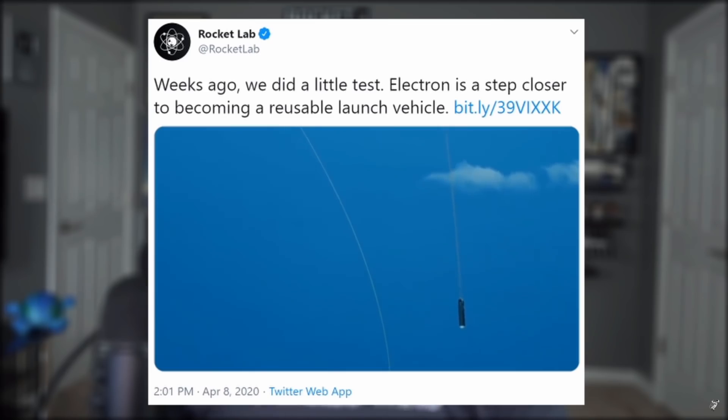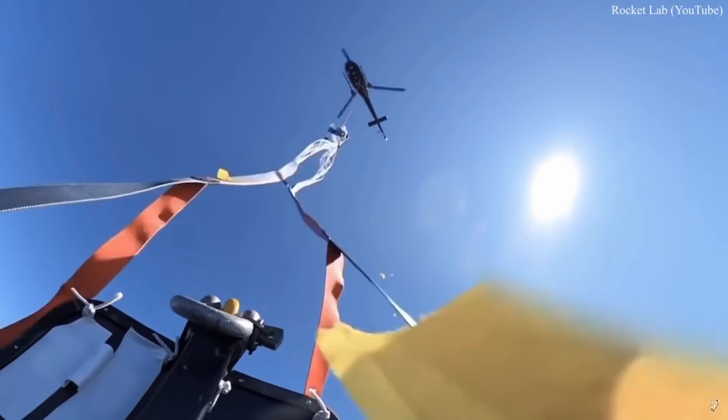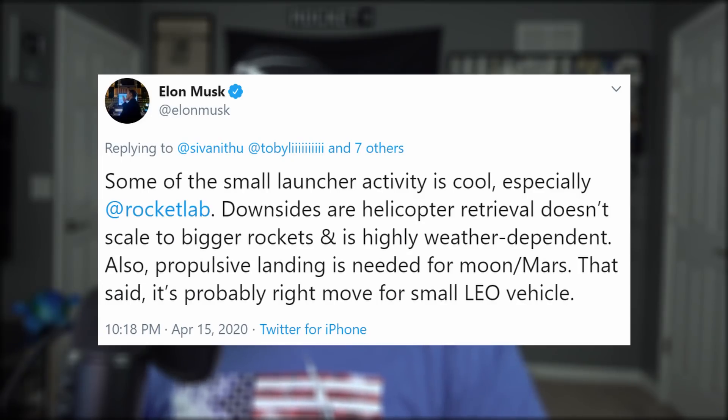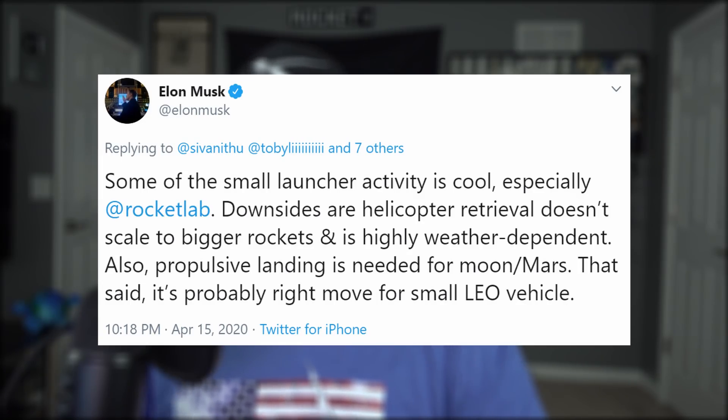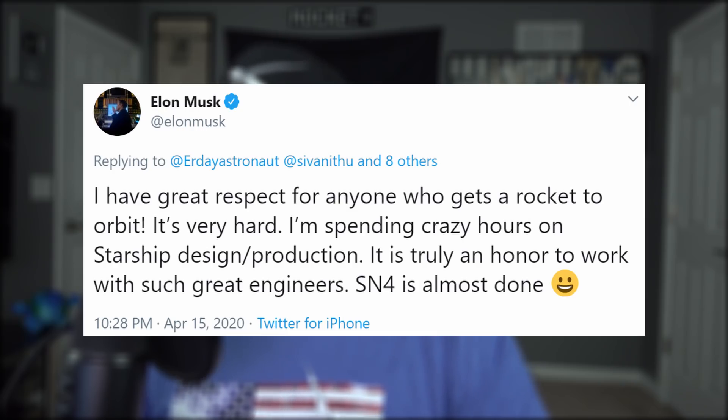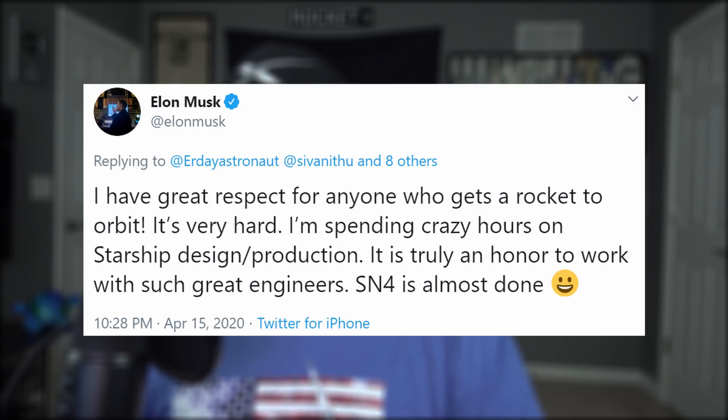Elon offered his praise of Rocket Lab for experimenting with reusability — we went over their recent success in last week's honorable mention. Elon wrote that what they are doing is cool, but using helicopters just isn't feasible for SpaceX's bigger rockets and future plans to land on other celestial bodies. Still, he has great respect for anyone who gets a rocket into orbit. We're all looking forward to the day that Starship joins the ranks of bona fide orbital rockets.